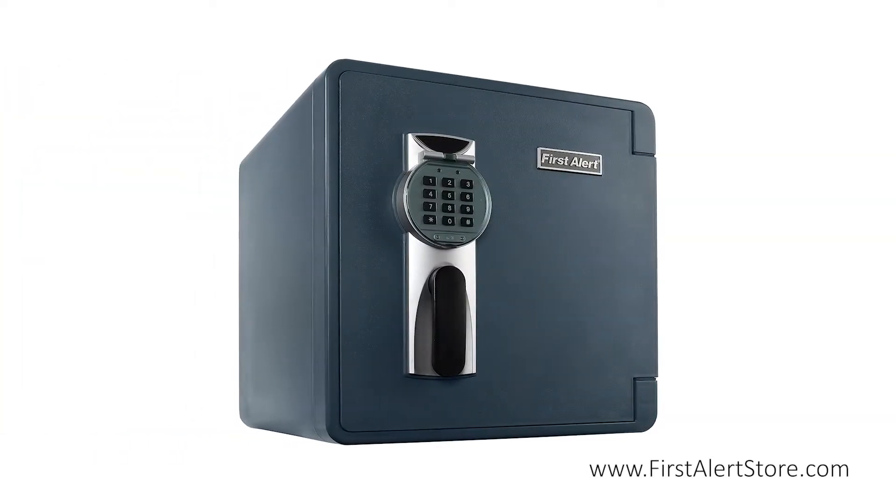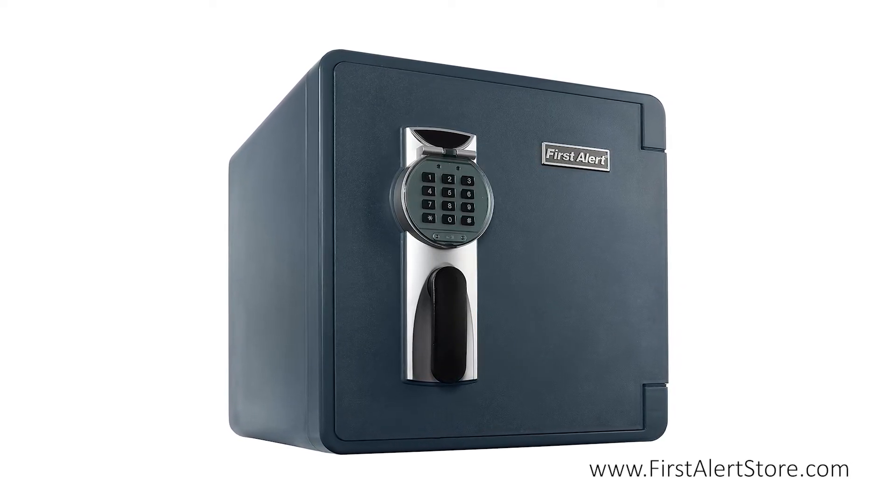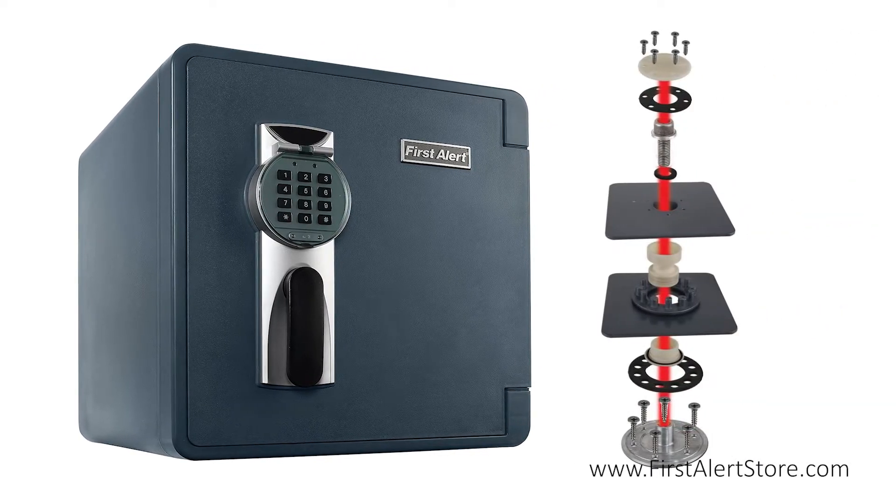The First Alert digital waterproof and fire-resistant bolt-down safe with Ready Seal technology is the only safe in the industry that can be bolted to the floor and remain both waterproof and fire resistant with the warranty completely intact.